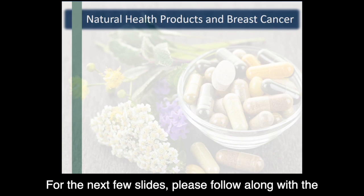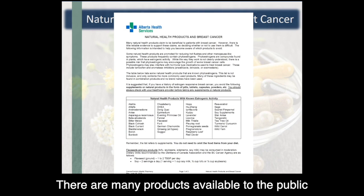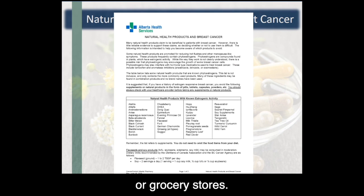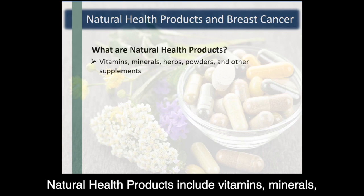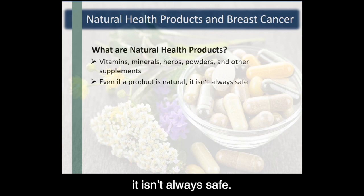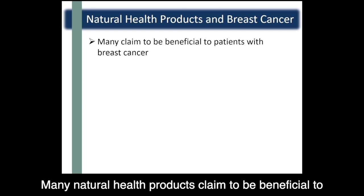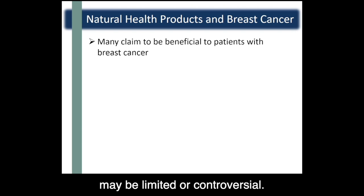For the next few slides, please follow along with the handout titled Natural Health Products and Breast Cancer. There are many products available to the public in the form of natural health products that can be purchased online or in health food stores or grocery stores. Natural health products include vitamins, minerals, herbs, powders, and other supplements that may be taken on a regular basis as a natural medicine as opposed to being consumed as food through the diet. However, even though a product is natural, it isn't always safe. Many natural health products claim to be beneficial to patients with breast cancer, but their scientific data may be limited or controversial.